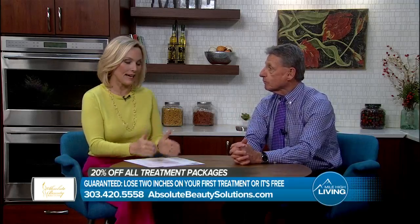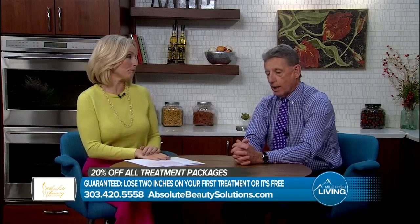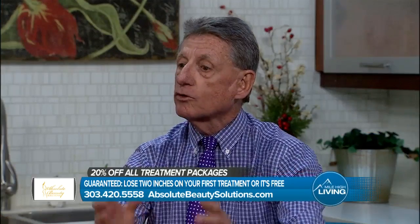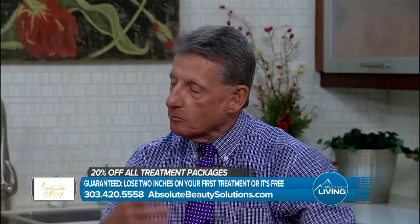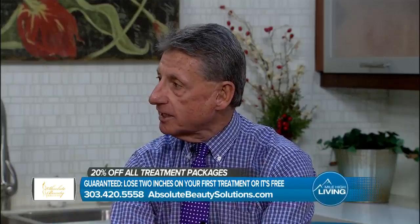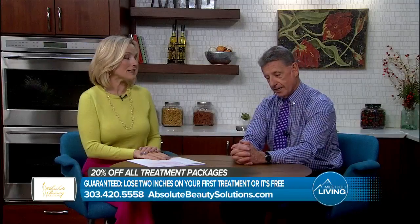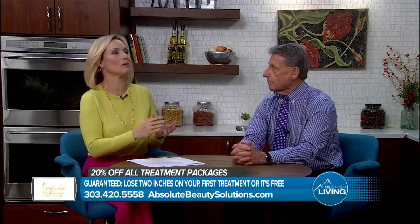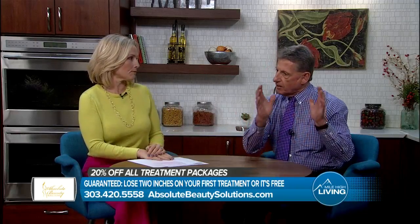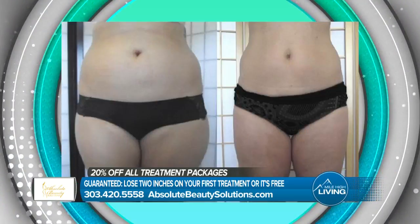People want to stay on it and not worry about it again in a year, but they also want to be able to afford it. People have nothing to lose but inches. When you come in, we're going to put together a package for you covering several different body parts — whether it be your stomach, your arms, your face, your neck, your thighs — and we are offering a 20% discount on every package we put together for you. That's why we encourage everyone to come in for that free consultation. You have nothing to lose. It's a guarantee a lot of people aren't used to hearing — not just the first visit guarantee, but you are going to continue to lose inches on each and every other visit in any package we put together for you.